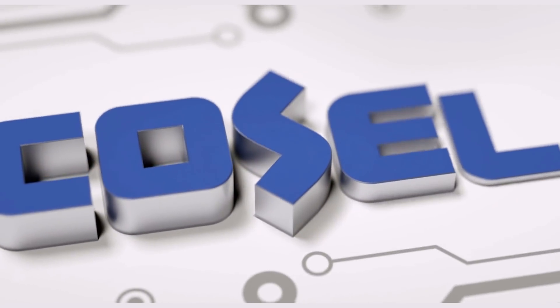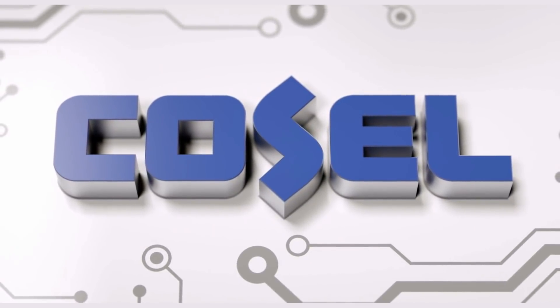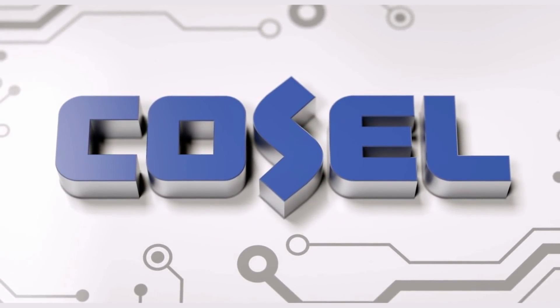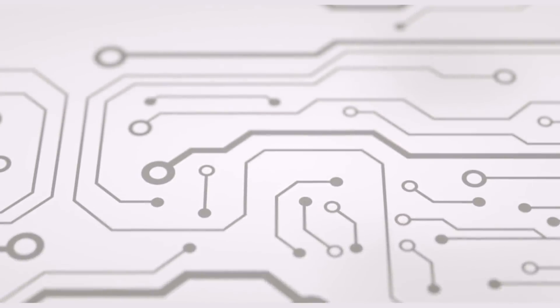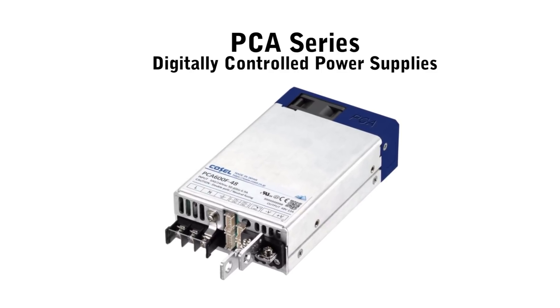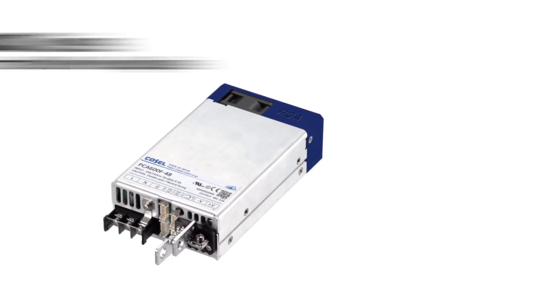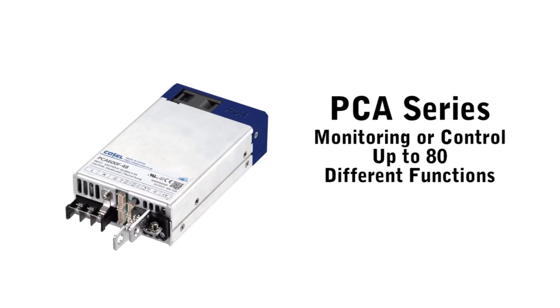CoCell is a major worldwide manufacturer of high quality AC to DC, DC to DC power supplies and EMI filters. CoCell is excited to introduce the new PCA series of digitally controlled power supplies. The new PCA series allows for monitoring or control of up to 80 different functions of this AC to DC power supply, allowing you to customize the settings to meet your specific needs.